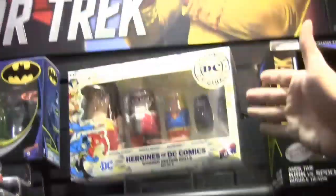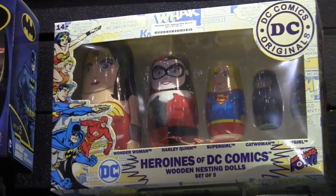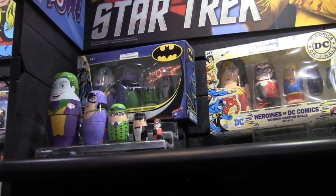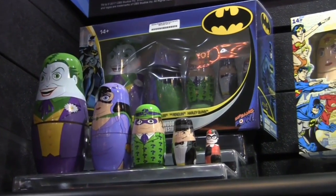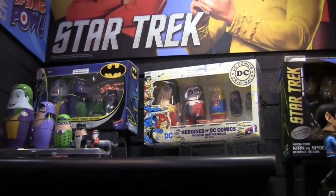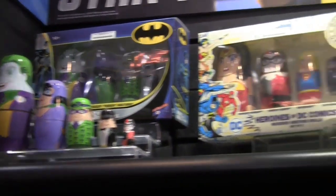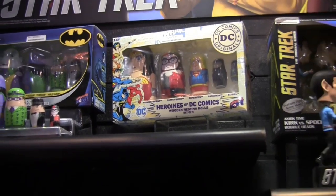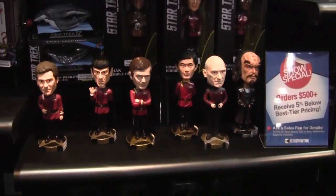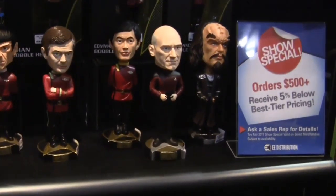Moving on to our wooden nesting dolls — we originally launched them with a Justice League set of seven that had Superman all the way down to a Mini Martian Manhunter. That's sold out and we're not moving forward with another set at this time. We also had a Batman family that had Batman, Robin, Nightwing, Batgirl, and Alfred. That's also sold out with no plans of moving forward. We do have some remaining units of the Joker villain set — Batman Rogue — but new for 2017, we're going to come out with a heroine nesting doll set, which is super fun. At this time we didn't come out with anything new for Star Trek, but it is the Next Generation's 30th anniversary, so we do have plans throughout the year to give some TNG love to this line.